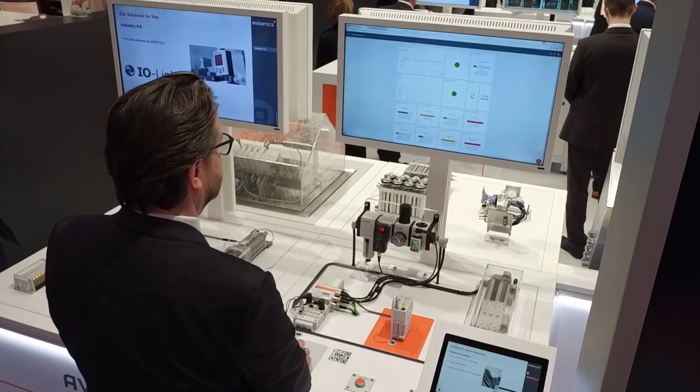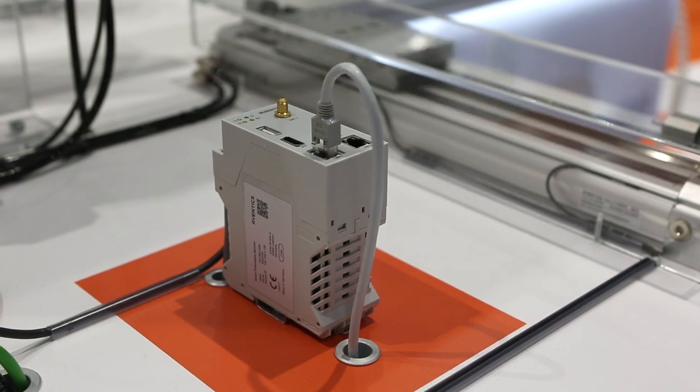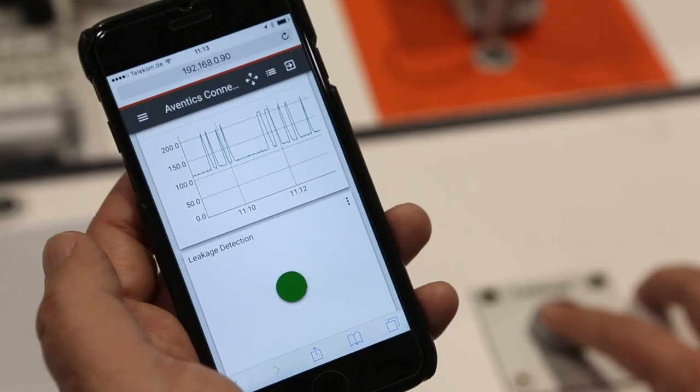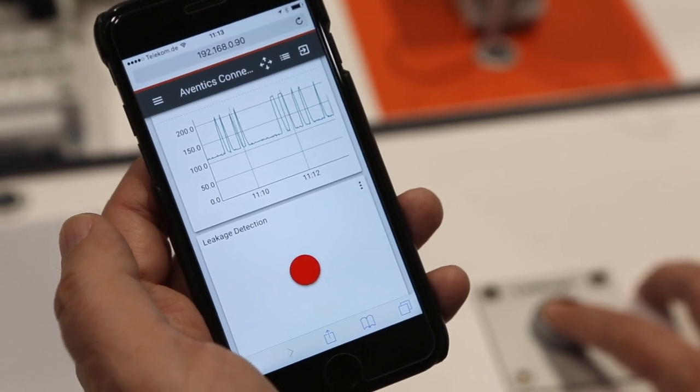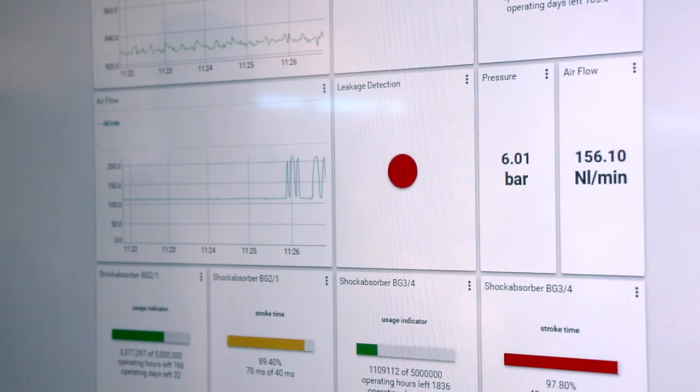What you see here is the Aventix central gateway for network pneumatics in the Internet of Things, the Smart Pneumatics Monitor SPM. Together with our AES Fieldbus system, the SPM module detects in advance when critical limits of components will be reached. It provides users with key information for early intervention.